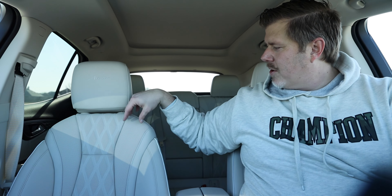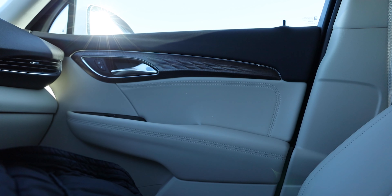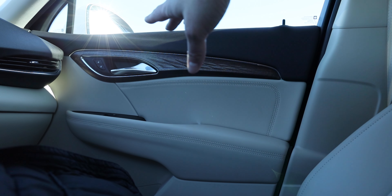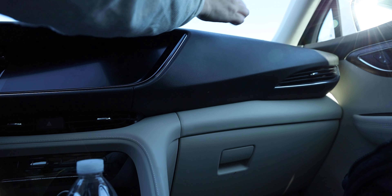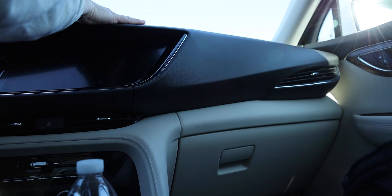Let's start off talking about the interior, which is the Whisper Beige with Ebony. We have really beautiful white seats with the Avenir logo stitched in — they're perforated with nice stitching, super comfortable, heated, and massaging. The nice materials extend to the door as well, with stitching and a wood trim piece with intricate details that looks really premium. Moving along to the dash, this is just one large black rubbery piece — it is soft touch, so not a hard touch, but it's not super attractive or luxurious looking.